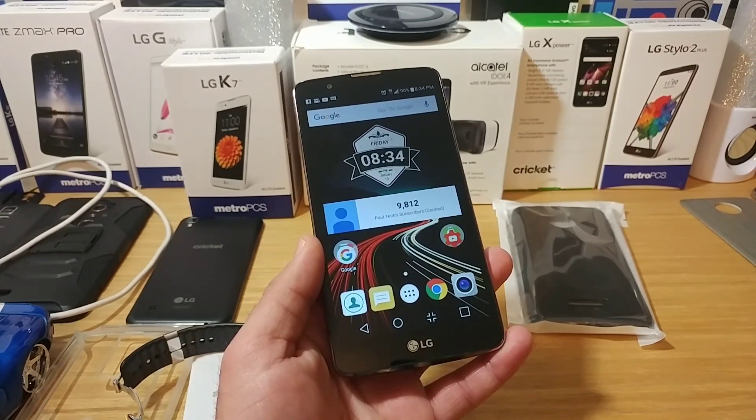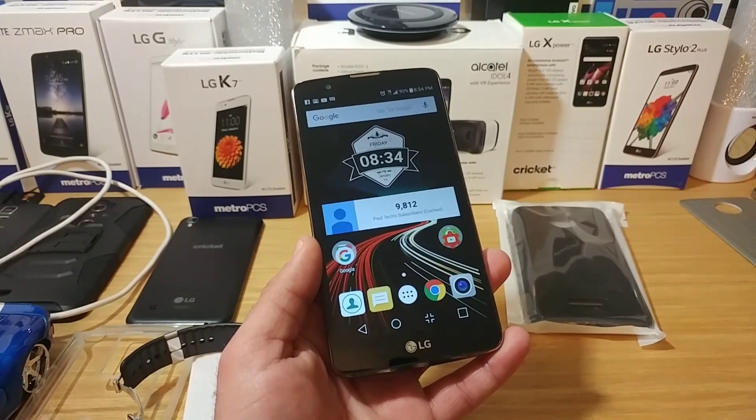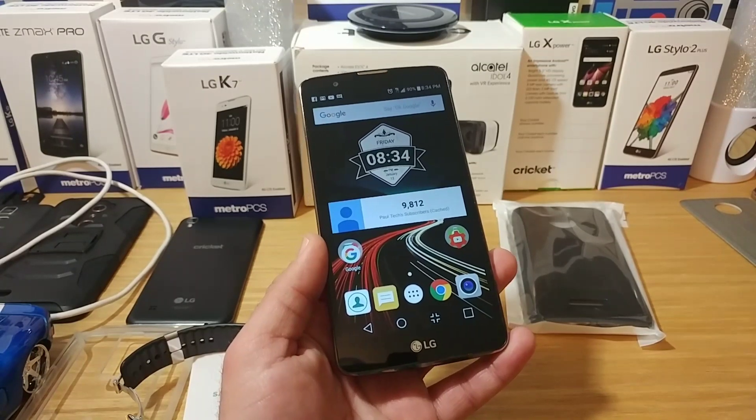Alright everybody, let me know down in the comment section below if you own the LG Stylo 2 from Boost Mobile and if you received the Android 7.0 Nougat update. Thanks for watching and I'll talk to you on the next one, bye.